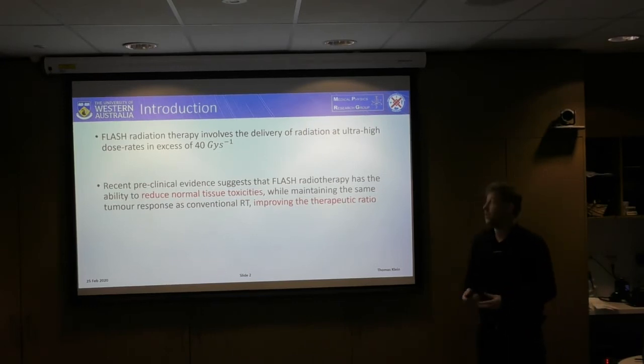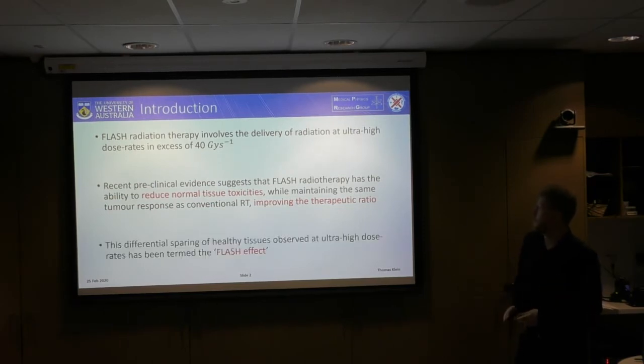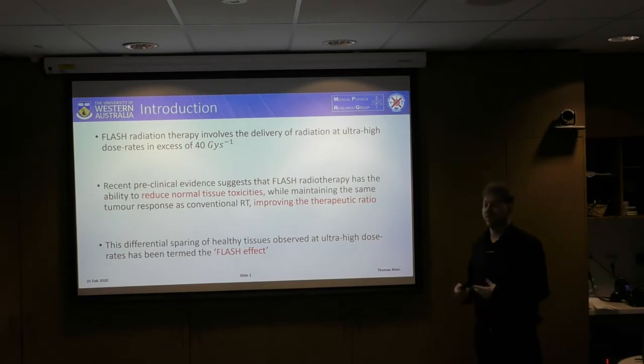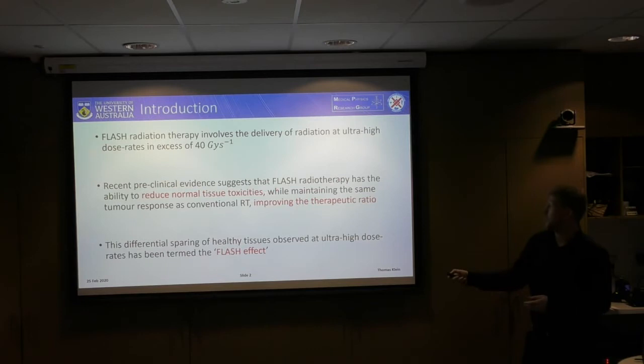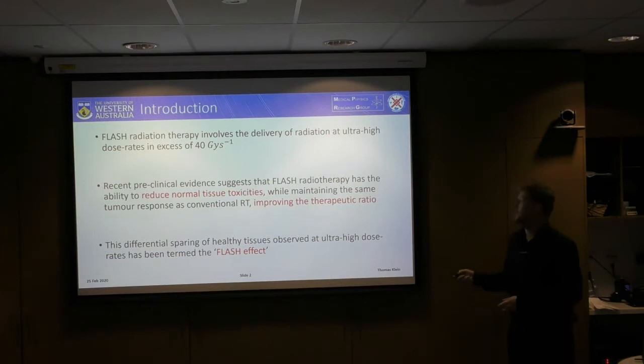Flash radiation therapy involves the delivery of radiation at ultra-high dose rates, which can be in excess of 40 grays per second. There have been a lot of recent preclinical studies which have shown that flash radiotherapy has the ability to significantly reduce normal tissue toxicities while maintaining the same tumour response as conventional radiation therapy, so it has the potential to improve the therapeutic ratio. This differential sparing of healthy tissues has been referred to as the flash effect.